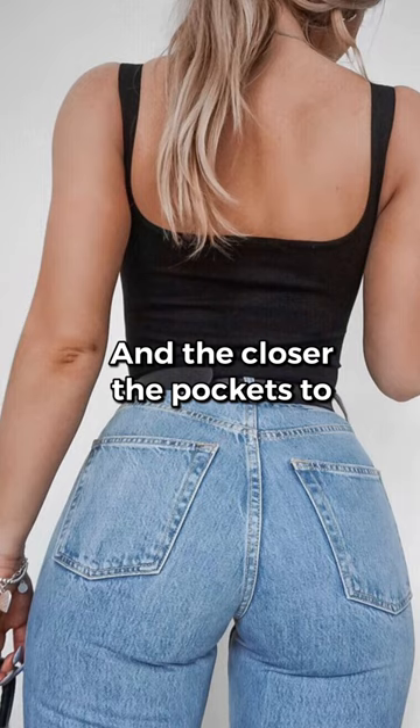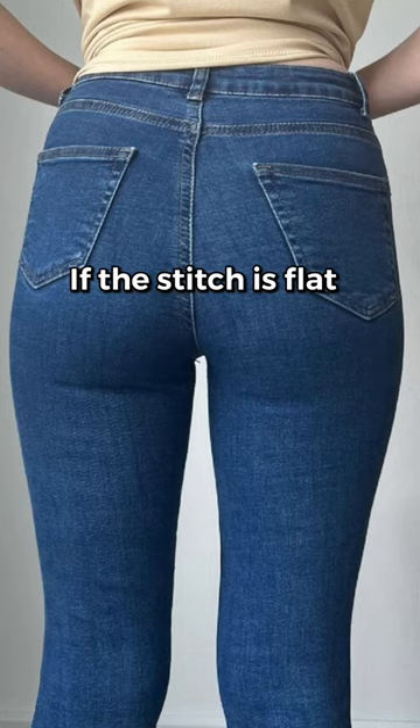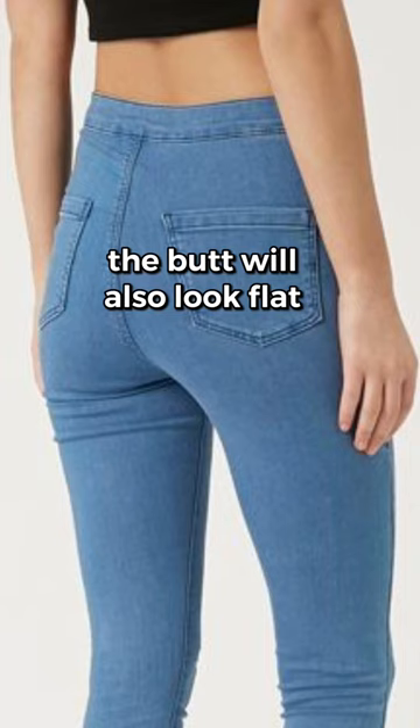And the closer the pockets are to each other, the more round the butt will look. If the stitch is flat, the butt will also look flat.